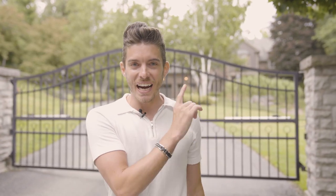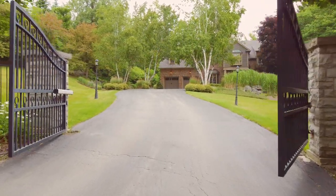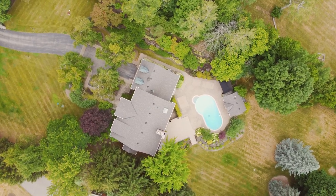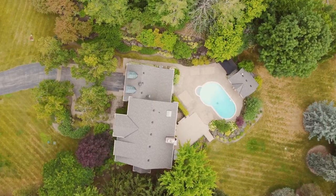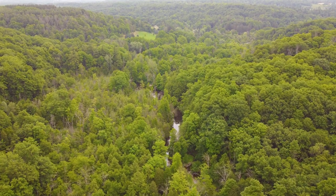This place is absolutely breathtaking, and I cannot wait to show it to you guys. Behind these gates is a five-bedroom, five-bathroom, 6,000 square foot luxury listing on a 1.5-acre lot sitting privately amongst all of these trees — just minutes away from the city, in the very desirable Kilbride neighborhood in Burlington, Ontario.